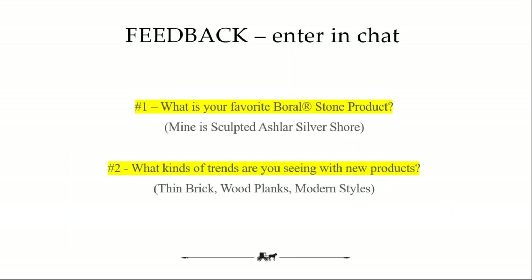I'd like to ask a question — if anybody can chime in on the chat bar, I'm curious to see what your favorite Boral stone product is. I know Dutch Quality is new to you, but if you have a favorite cultured stone product, throw that in the chat. Mine is the sculpted Ashlar Silver Shore — I think that looks a lot like natural Indiana limestone. Also, what trends are you seeing? We're offering more modern contemporary profiles, thin brick — what products are we not making today that you think will be coming because of designer demand? We do architect and designer calls all the time, but you guys deal with them firsthand, so we'd love your feedback.